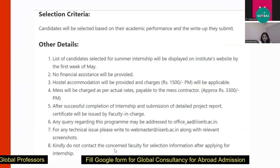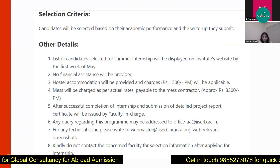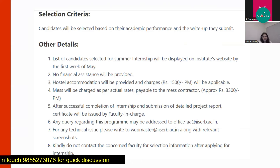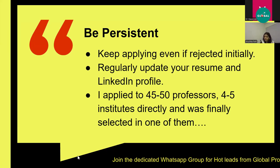IISER and IITs also provide hostel accommodation at a nominal fee — around 1,500 rupees per month for hostel plus mess charges. If selected, you will be notified through the application website. For IISER, they mention do not contact the faculty directly asking about selection status after applying — you will be directly notified on the website.